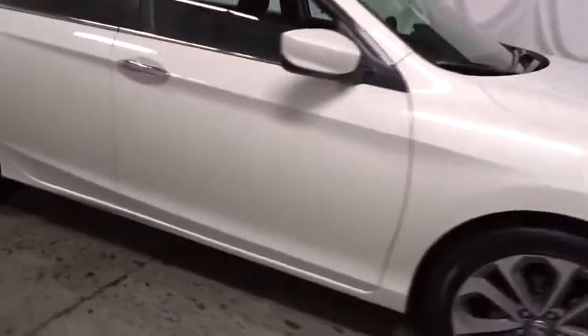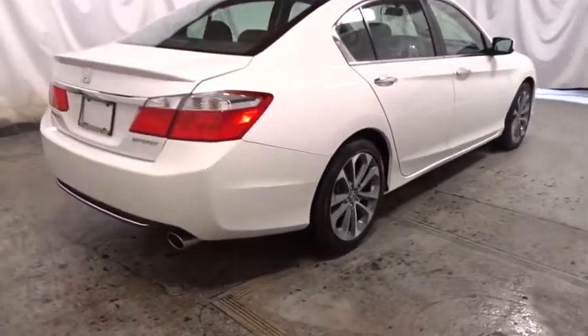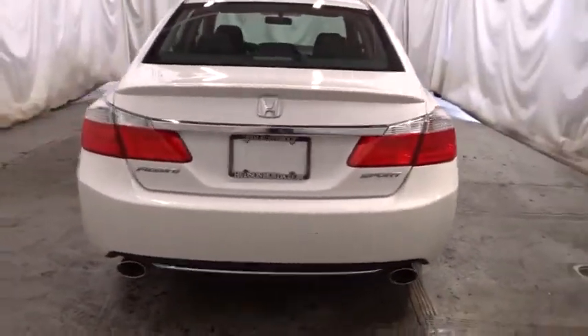Keyless entry. Backup camera. Bluetooth. Leather-wrapped steering wheel. Front wheel drive. Trip computer. Fog lights. Electronic stability control. Outside temperature gauge. Day and night rear view mirror. Auxiliary audio input.